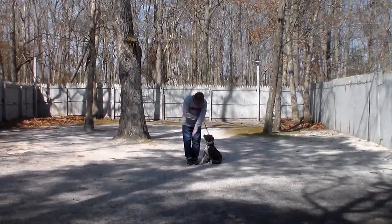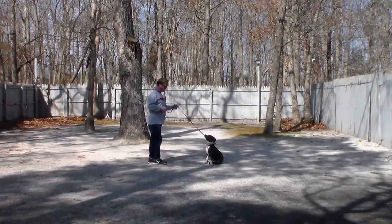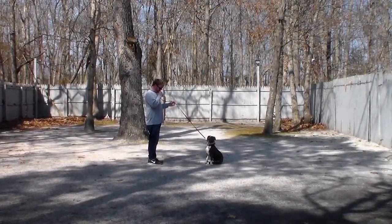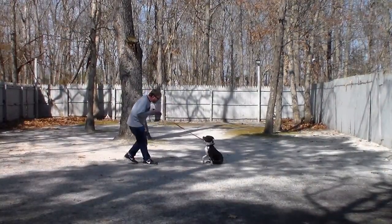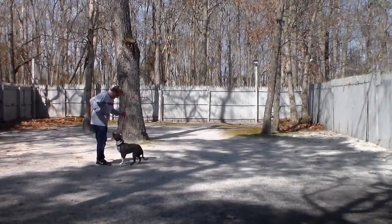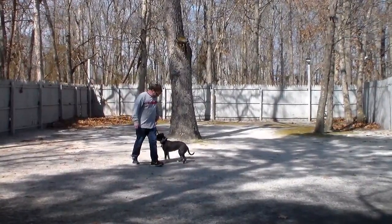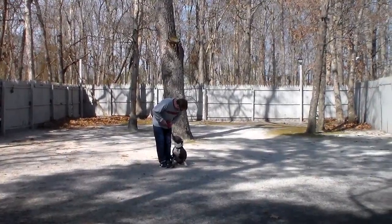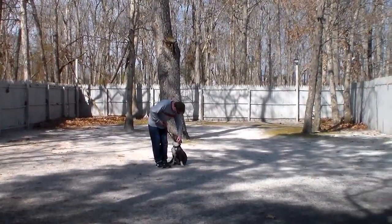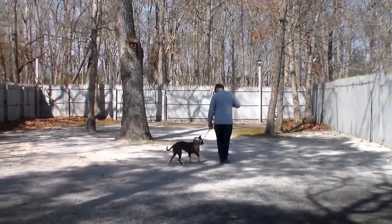Rich will leave her in another sit-stay, and this time instead of returning back to her he's going to demonstrate the come command. Myla, come — and she should come and sit right in front of you facing your knees, which eliminates any jumping. She's really done well with that; I was out in the yard with them today and she approaches to get petted but she doesn't jump, so it's really worked.